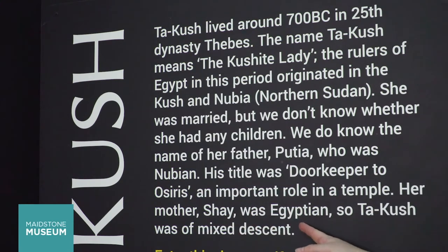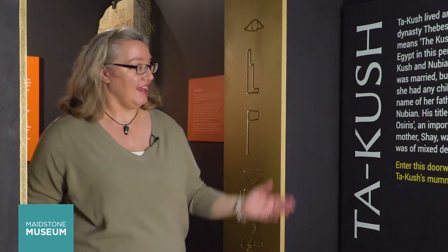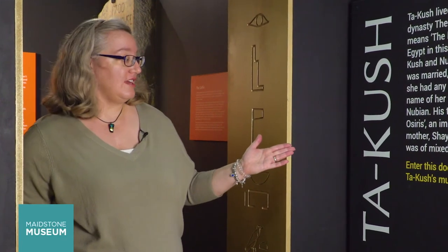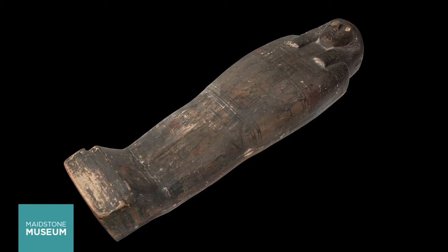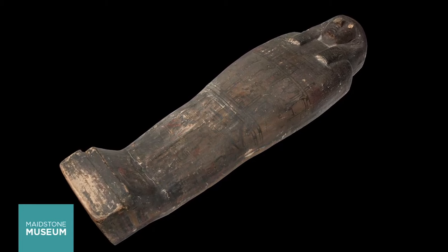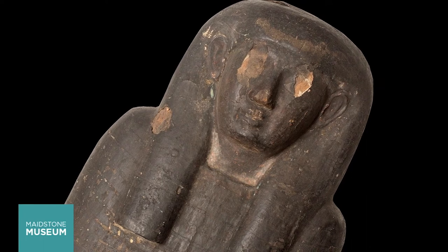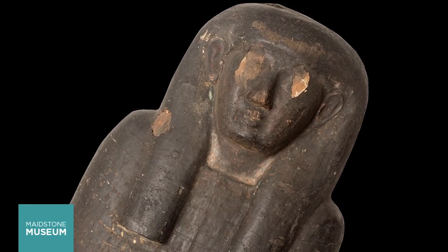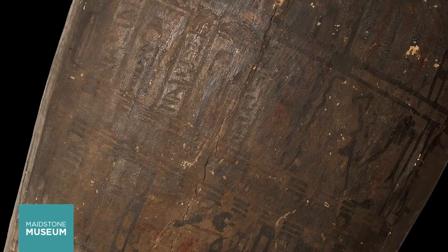Her mother Shea was Egyptian, so Tarkush was of mixed descent. The name Tarkush means the Kushite lady, or the lady of the Kush — here it is written in hieroglyphics. It seems the family were quite high status. Based on its style of decoration and that it was found in Thebes, this coffin is believed to date from the 25th dynasty of the ruling kings, the pharaohs.